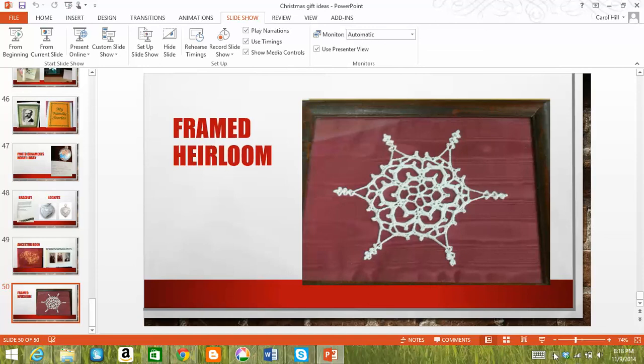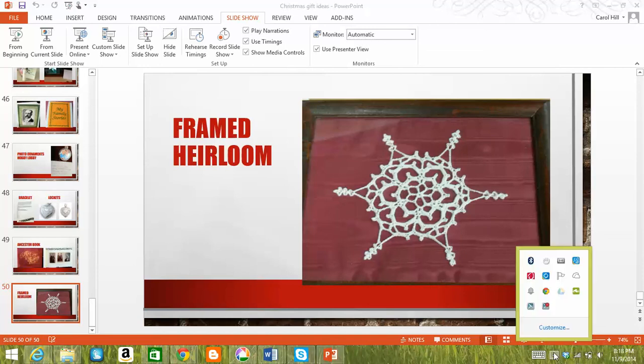That is the end of our slides today. I hope these give you some good ideas. If you have any others you want to share, we would love to hear about them.